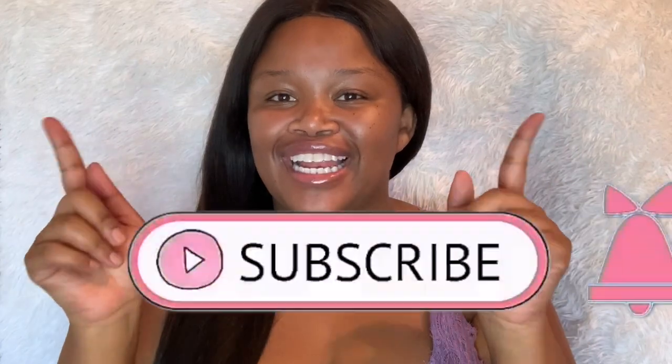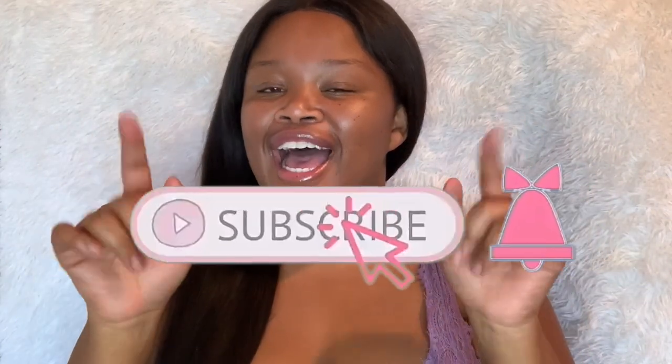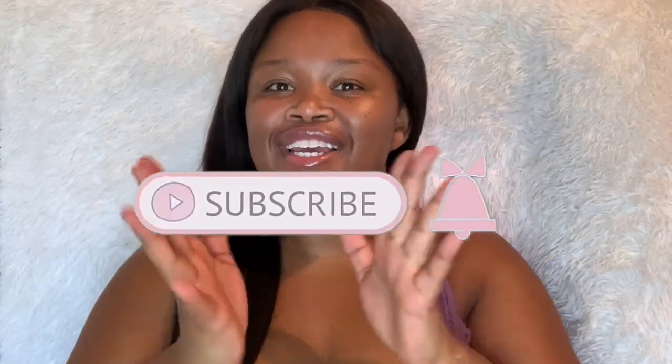Hey yummies, welcome back to our channel! If you're new, please go ahead and be yummified by clicking the subscribe button down below and the notification bell so that you get a notification every time we upload a new video. To returning subscribers, welcome back my yummies — I appreciate and love you all.